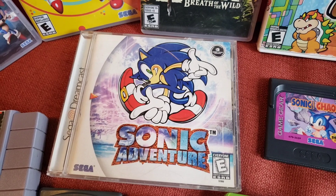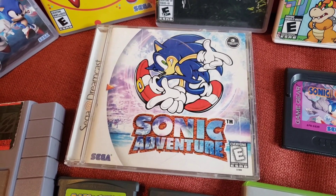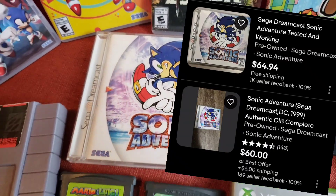Up here we have Sonic Adventure. I did have a disc-only version of this, but I was able to find it with the case for about $30, which is pretty good.